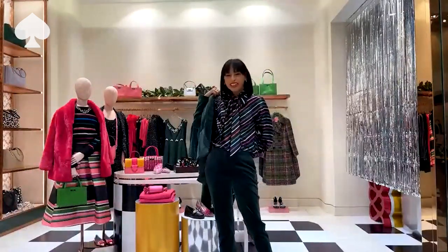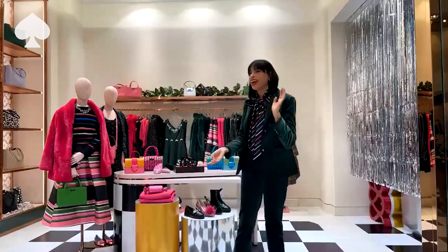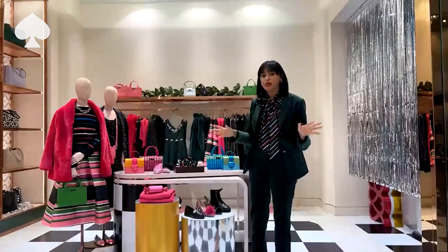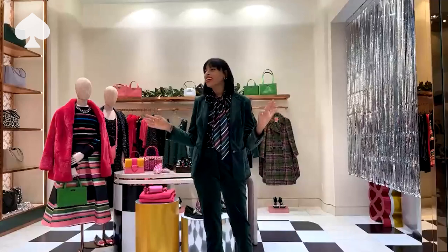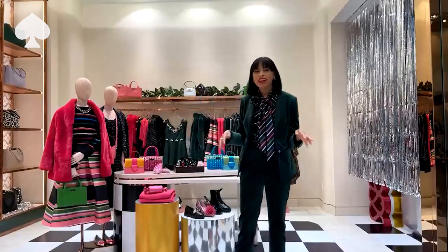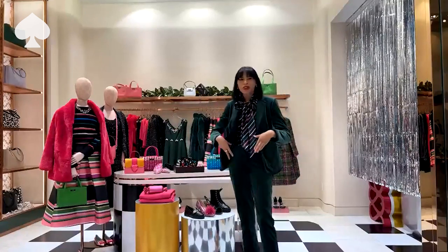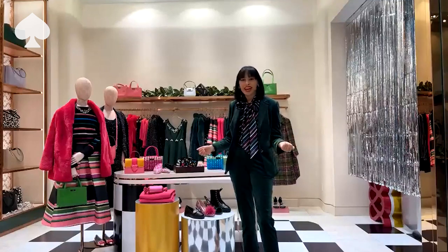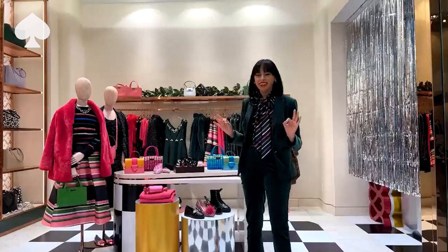So what are you guys loving? Where are we going this holiday season? We have so many things going on — traveling. And then all of these looks are also great for just a night at home. These are super comfy, so whether you're on a long flight, sitting at home, wrapping gifts, cooking, baking — everything is great.